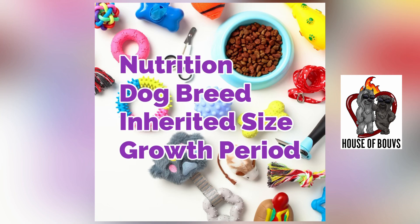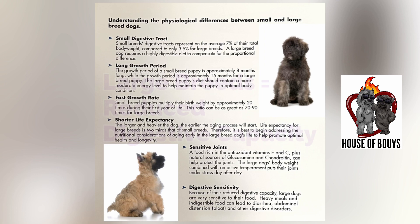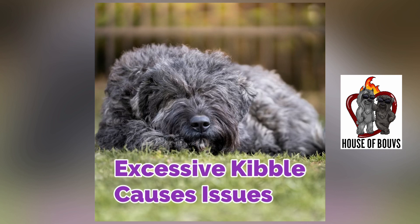Finally, large breed dogs have a reduced digestive capacity. As a result, they can be very sensitive to their food. Heavy meals and indigestible foods can lead to diarrhea, abdominal distension — which is known as bloat — and other digestive disorders. To avoid these disorders and excessively large meals, we strongly recommend following the manufacturer's guidelines for how much kibble to feed your bouvier, which will also help you avoid issues like obesity.